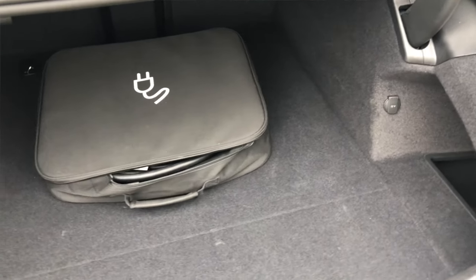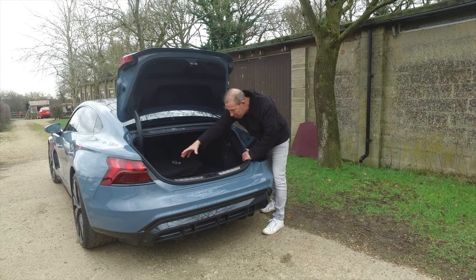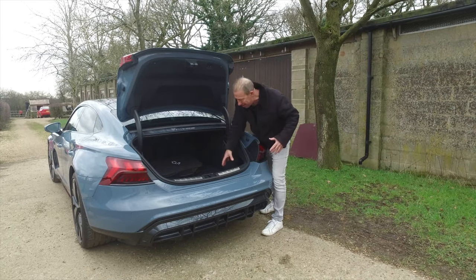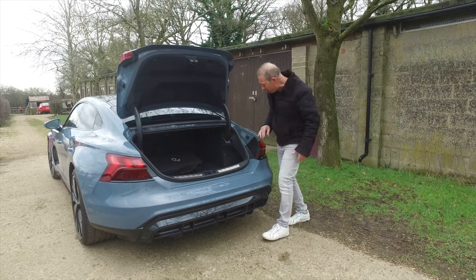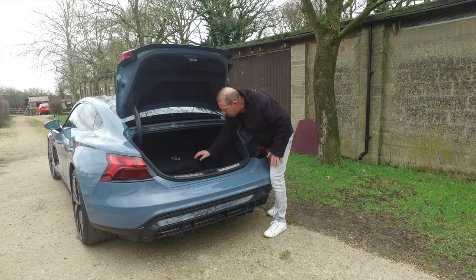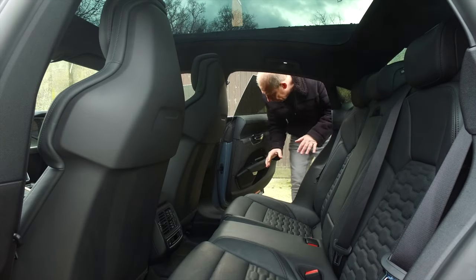The boot offers 405 litres — equivalent to a couple of large suitcases and a couple of carry-on bags. One thing I really love: inside, there are cut-outs so you can get your golf clubs straight in without removing the long ones. There's underfloor storage neatly hidden away for knick-knacks, a 12-volt adapter, tie-offs, and a scuff guard along the back. All in all, it's a very practical supercar.